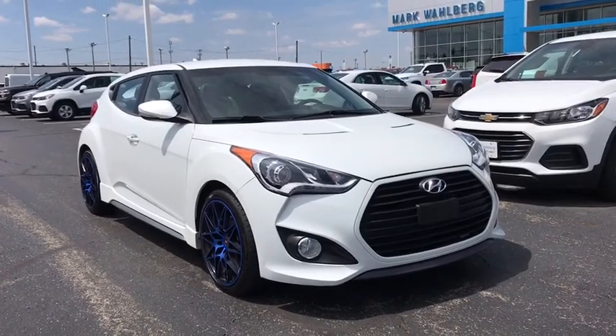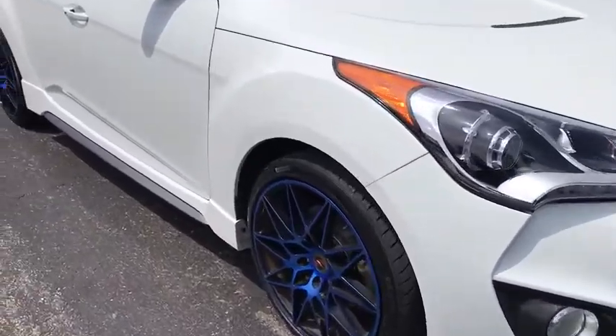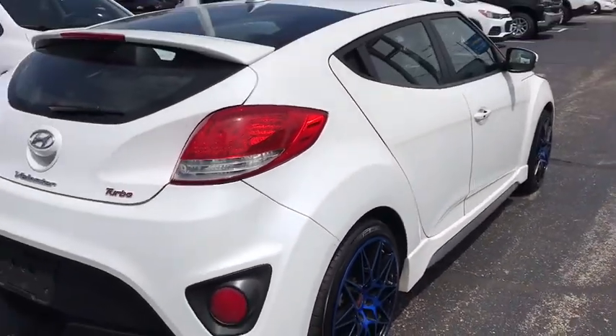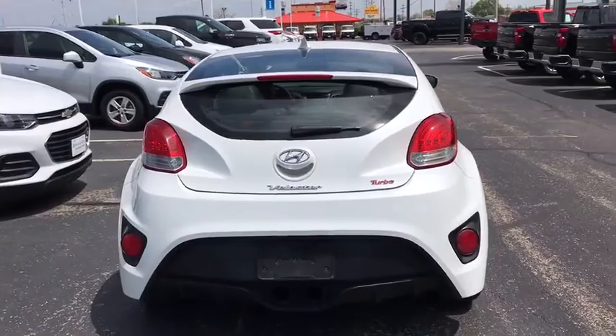Stop by and take a look at the 2013 Hyundai Veloster. The Veloster's innovative body style and unique design make it unlike any other small car out there. Pair that with fuel efficiency that pushes the 40 mpg barrier and you've got one sweet ride.